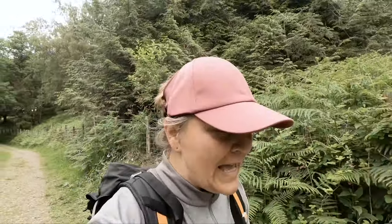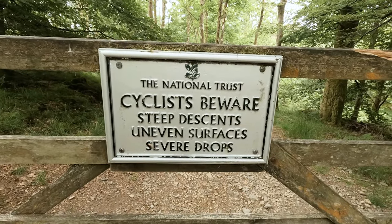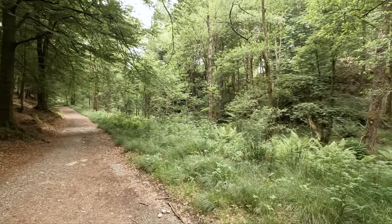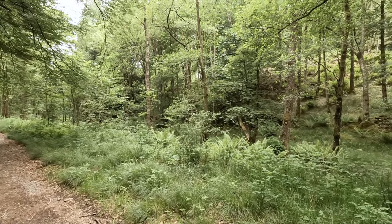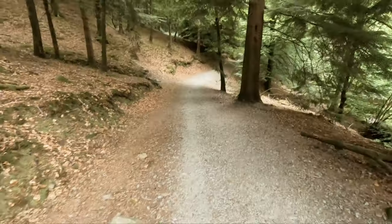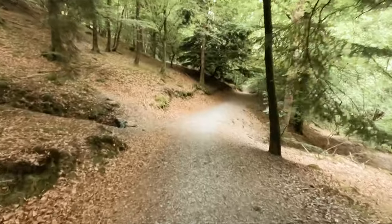It was a pretty cool walk. Let's hope I don't meet too many cows on the way back. I'll see if there's anything interesting to show you — apart from this slug! Listen to the silence. Beautiful forest, pretty steep in places. I haven't seen another soul. Absolutely gorgeous.